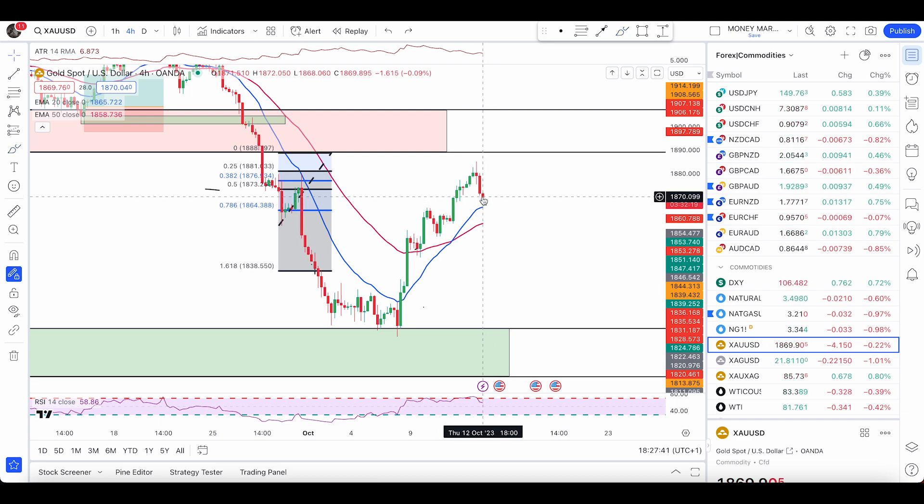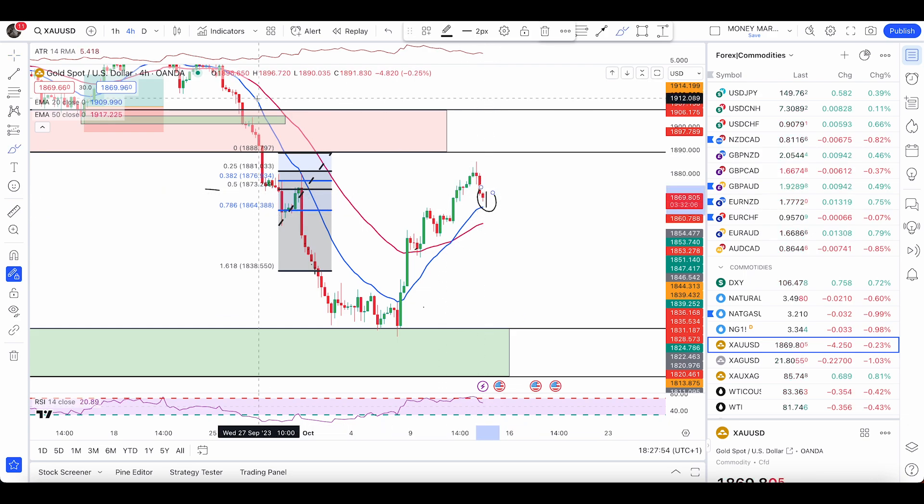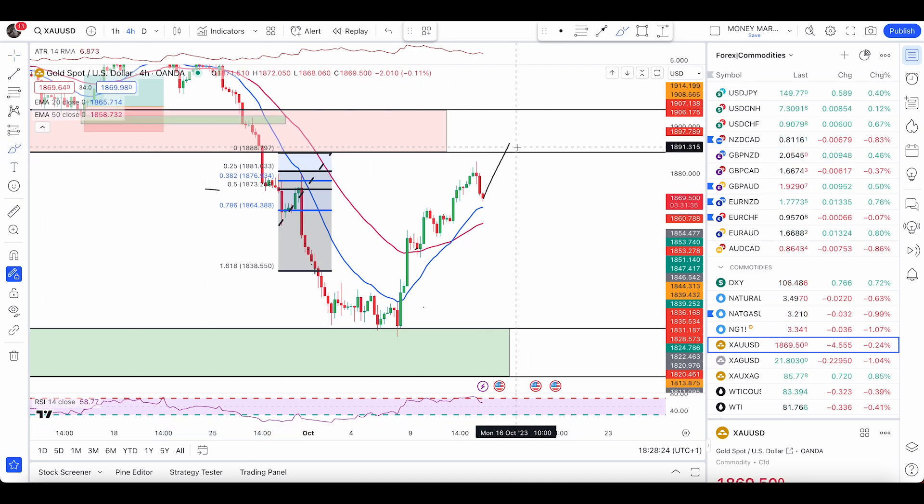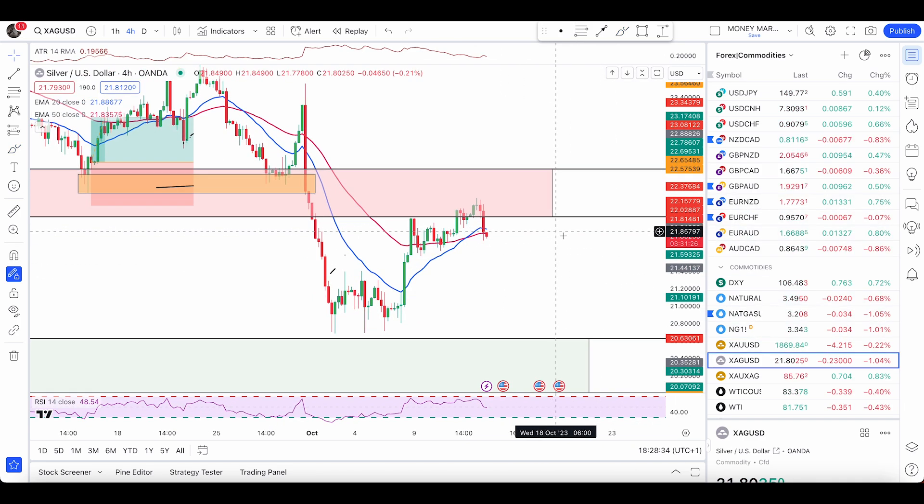Targets will be based on 1.8x ATR — currently around six dollars. When an entry condition forms, I'll use whatever the ATR is at that time. You should set your stops and targets according to the ATR indicator. If the next candle closes as a bullish engulfing candle, that's my buy signal. For sell trades on gold, I want to see a push up into the zone from 1889.31 to 1907.01, where I'll look for bearish engulfing candles or double top entry conditions.